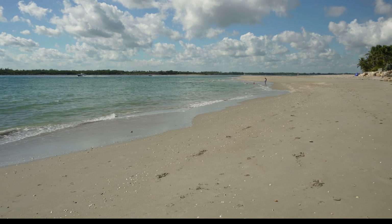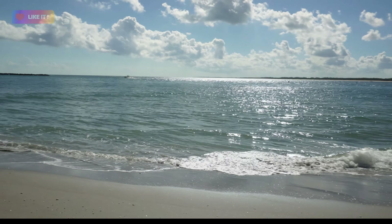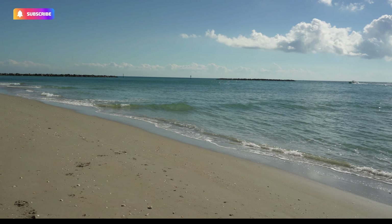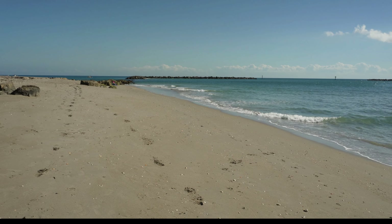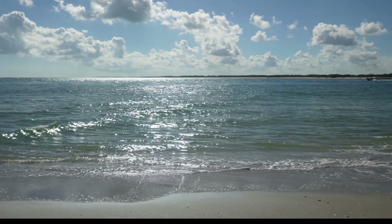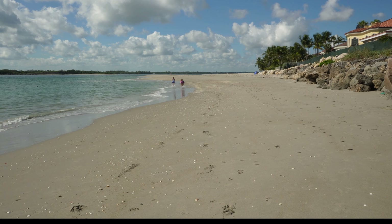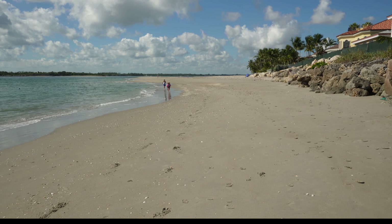This is the Stuart Inlet. As you can see, it's a pretty good size inlet. It doesn't have a very wide opening there at the jetties itself, and it does have its own issues. You will hear people say that this is one of the more dangerous inlets down here on the East Coast. This is Laura and I's home inlet, so we don't think it's that bad.